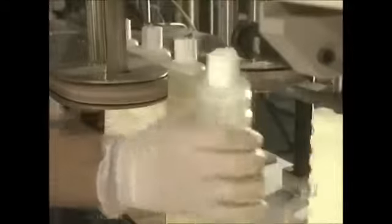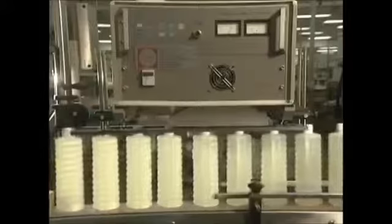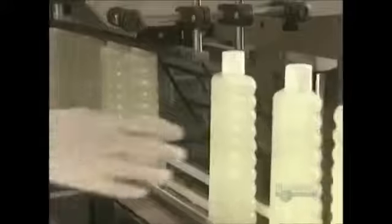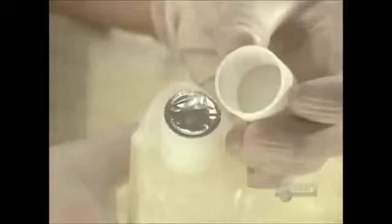Urethane rollers apply the precise tightening force. The bottles now pass beneath a sealer via induction, which generates a magnetic field, heating the metal piece placed in the cap. When hot enough, it welds itself onto the neck of the bottle.